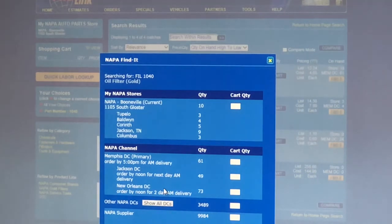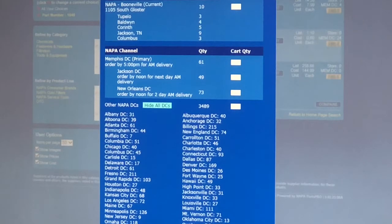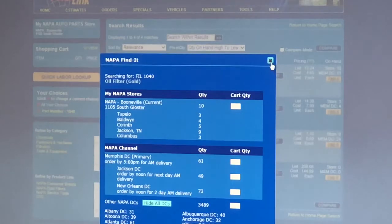All of your NAPA stores are going to be connected, whether you have one NAPA servicing store or many. They'll connect to whatever your servicing distribution center is, and then the supplier for hard-to-find special order items — there may be a little shipping cost and it takes a couple days. But it allows you to see from every level: the local store, other nearby stores, the regional distribution centers, the nationwide distribution centers, and the supplier — in this case Gastonia, North Carolina, for our WIX filters.